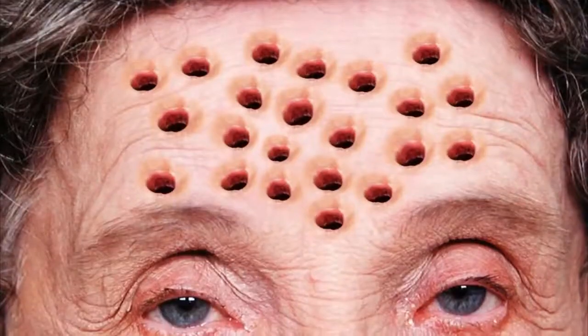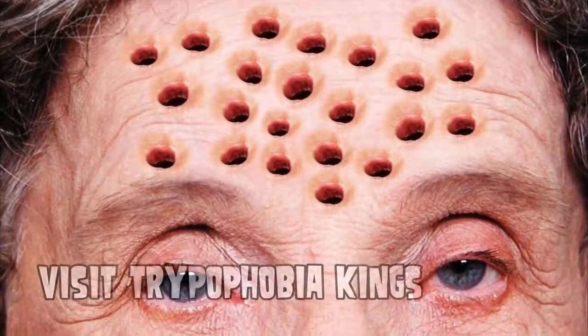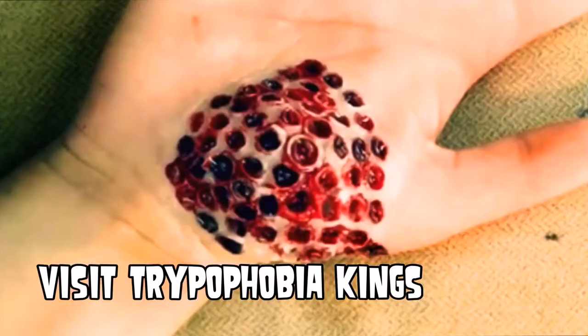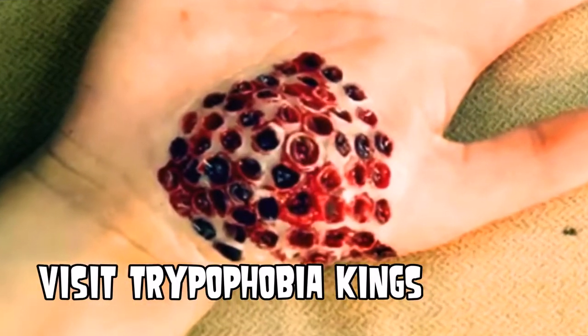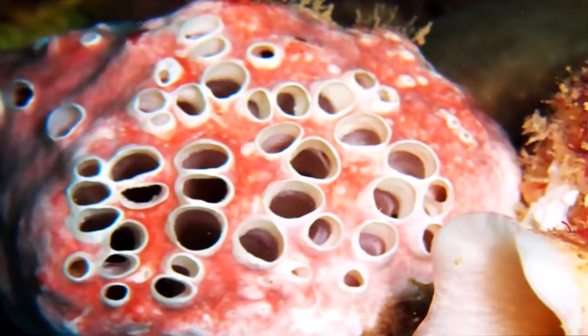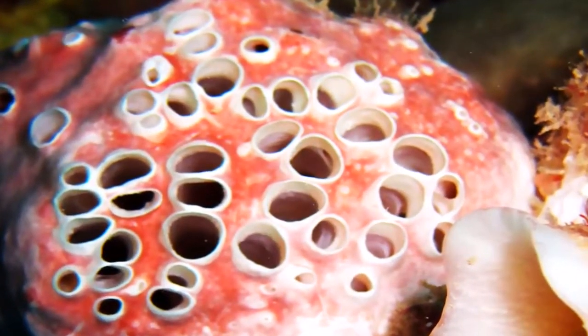Now it does remind me a lot of the things that you see on the Trypophobia Kings YouTube channel, which shows off a lot of photoshopped images that represent the fear of holes. Trypophobia is the fear of irregular shapes, patterns, and holes — like this.